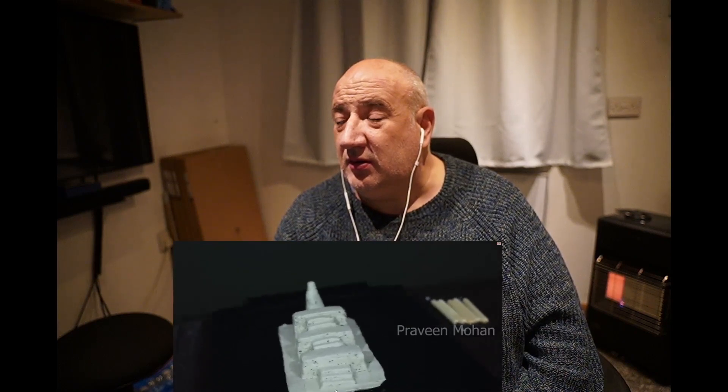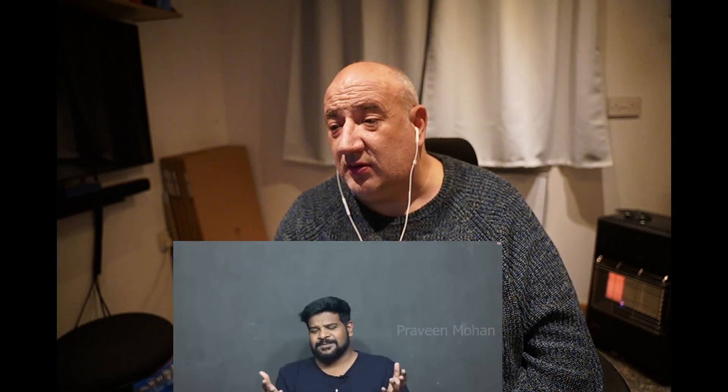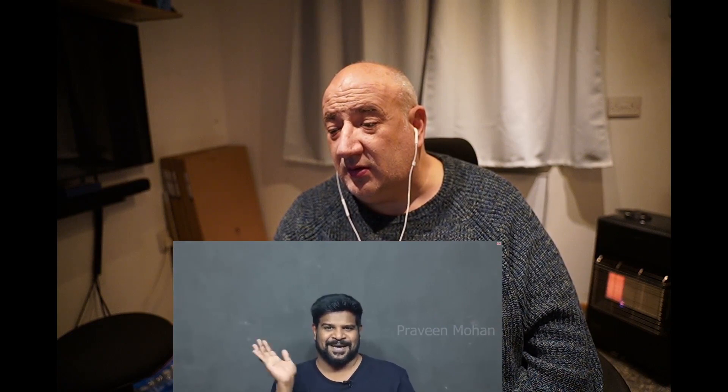What is Rani ki Vav's real name? Why was such a structure built? Why did the builders want to create a negative structure? Did something happen to the builders while constructing this massive negative structure — is this why they abandoned the site? Please let me know your thoughts in the comment section. I'm Praveen Mohan, thanks a lot for watching. Don't forget to subscribe and I'll talk to you soon.